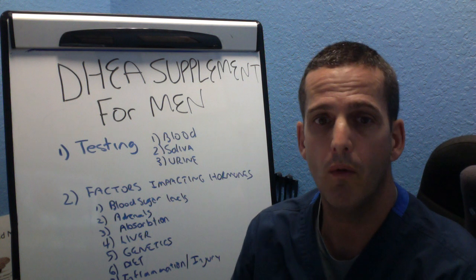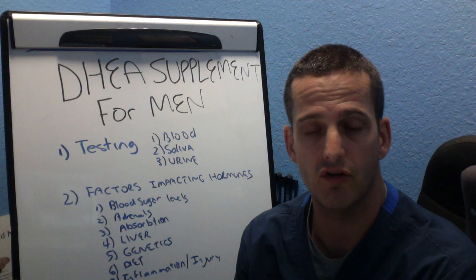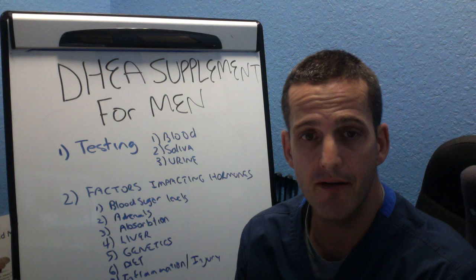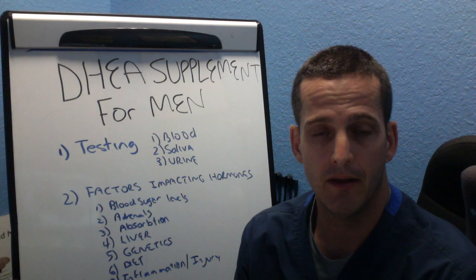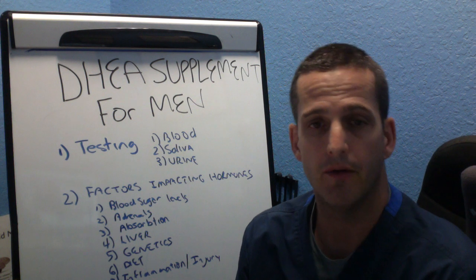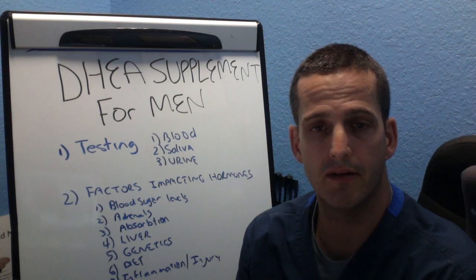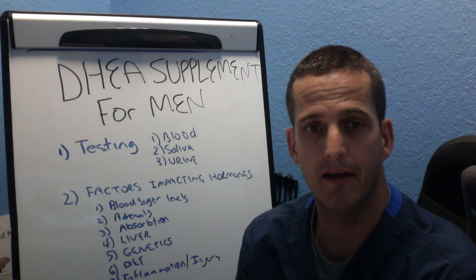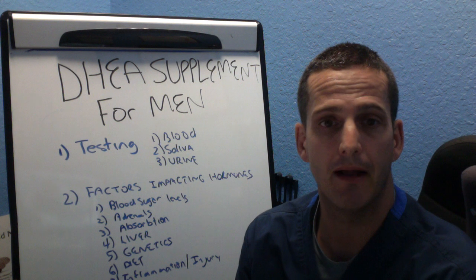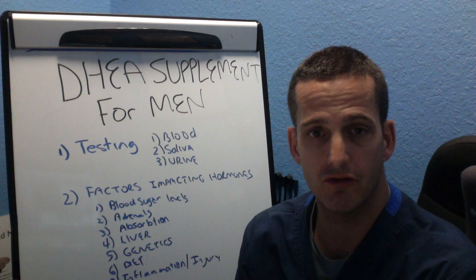The next thing I'd like to mention is what factors would impact hormones. The first one we need to talk about is blood sugar levels. You may be wanting to take DHEA or pregnenolone but your blood sugar is not handled — meaning you're not having consistent meals throughout the day, you're not eating a healthy representation of protein, carbs and fats, you're eating way too many carbs or not enough fats, or having a lot of stimulants like caffeine that are causing sugar imbalances. You need to balance your blood sugar first.